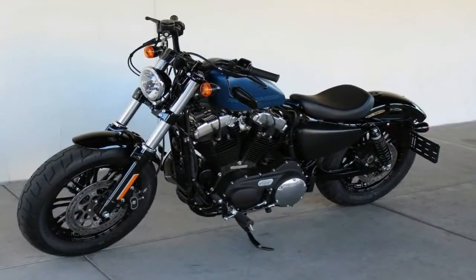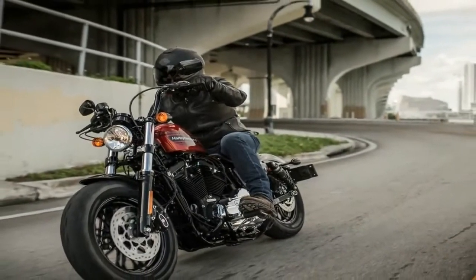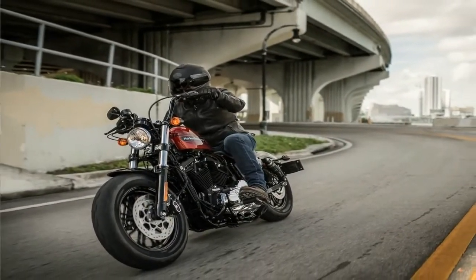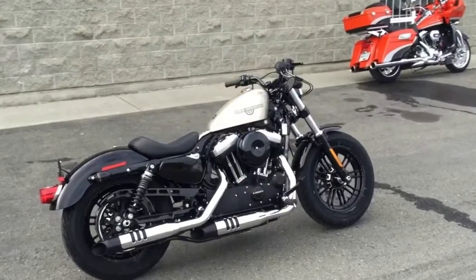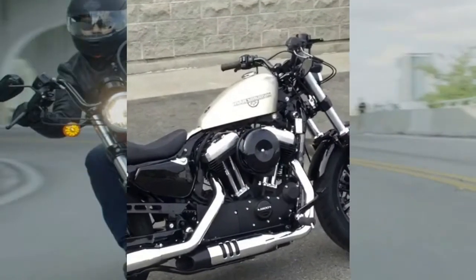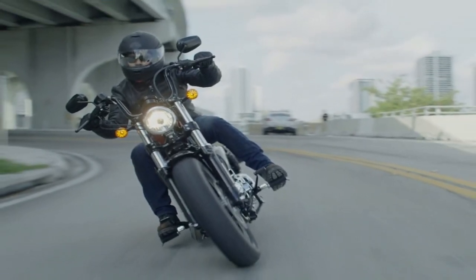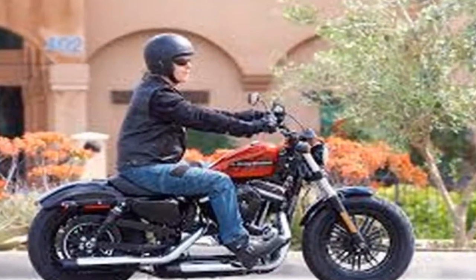The Sportster 48 is no exception as it reaches back to the 1970s and beyond for inspiration. The 1200cc Evo engine comes blacked out with chrome blings, fed by a peanut tank that appeared on sporties throughout its history. Low seat height and dark custom attitude give the 48 that lean, mean look.